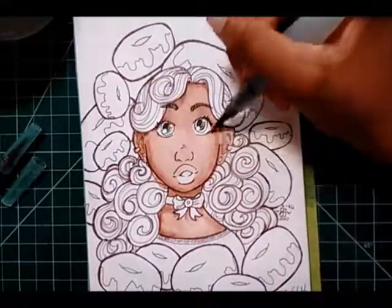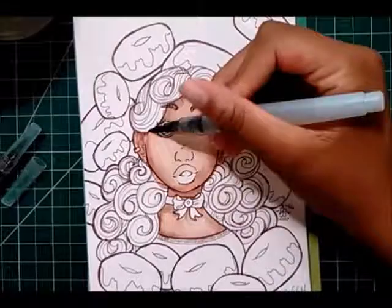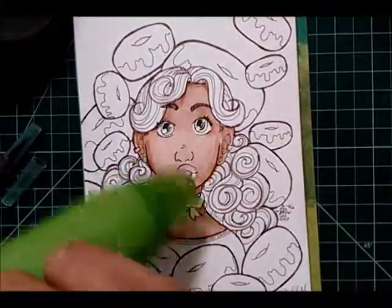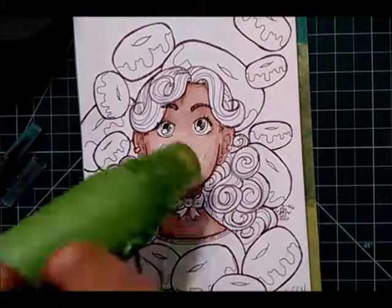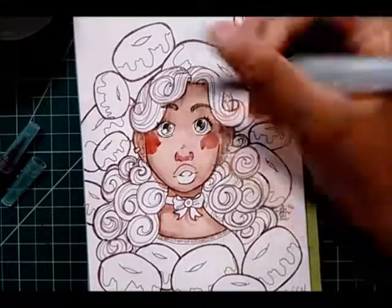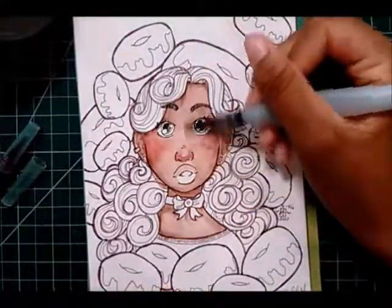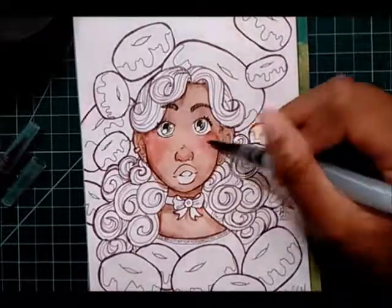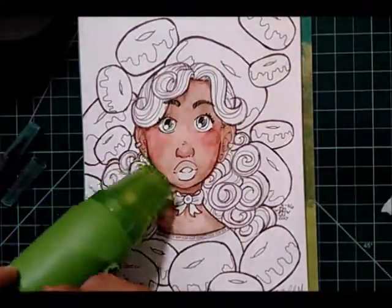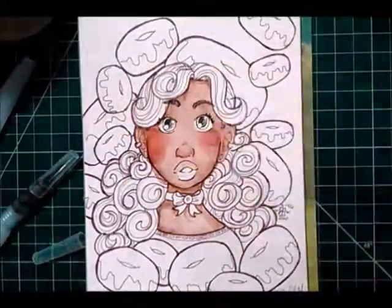First thing we're going to do is come up with a name for her. Looking at her, I can see that she looks like she's kind of shocked — but then the question will be why. I don't know why. Also, she has a kind of cutesy feel about her, and she has really curly hair, and she's surrounded by cute things. Because donuts can be cute.